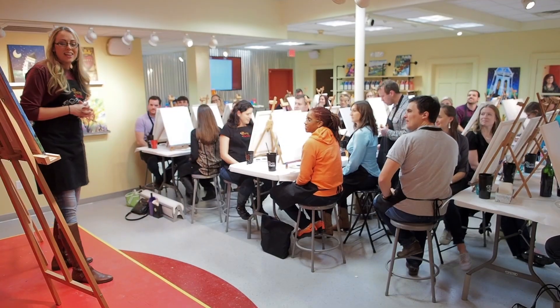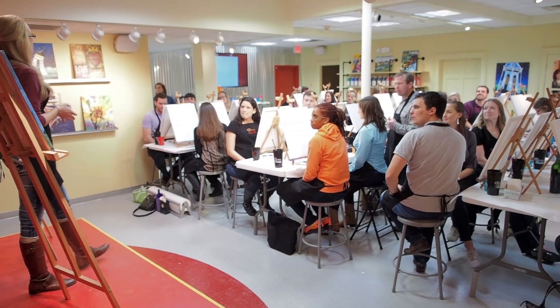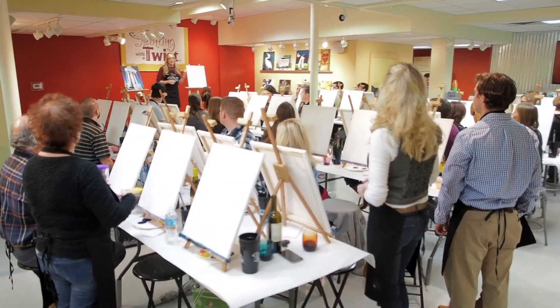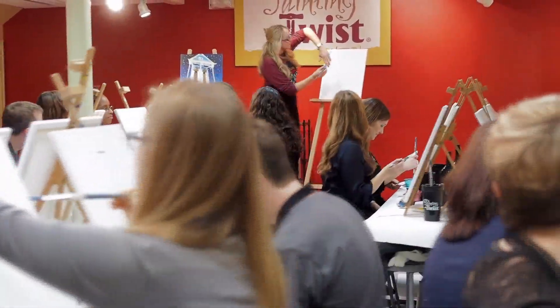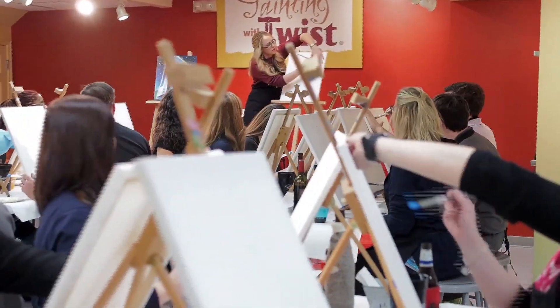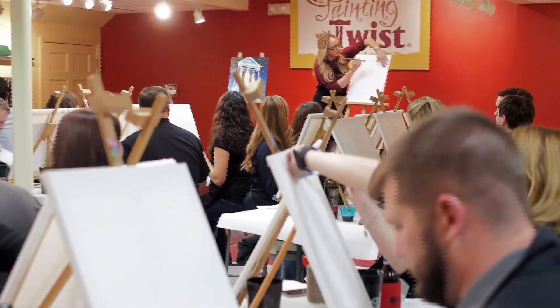Painting with a Twist is art as entertainment. It's a fun art class where you leave with a completed piece of art in two to three hours. We have an artist at the head of the class that walks you through exactly what you're supposed to do, step by step. You are enjoying yourself, sipping a little wine, and it's a fun night out.